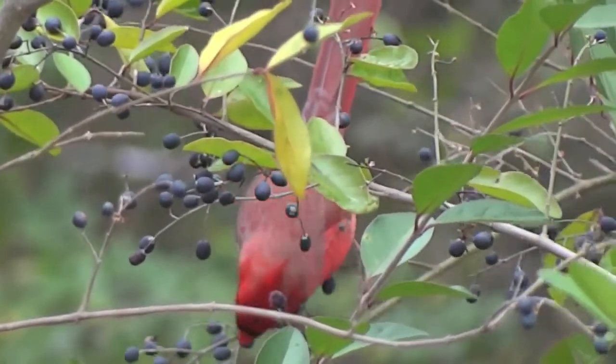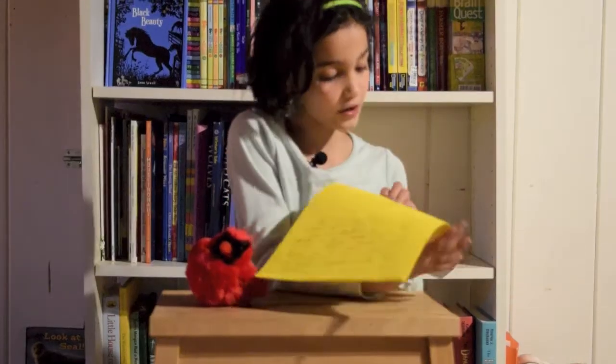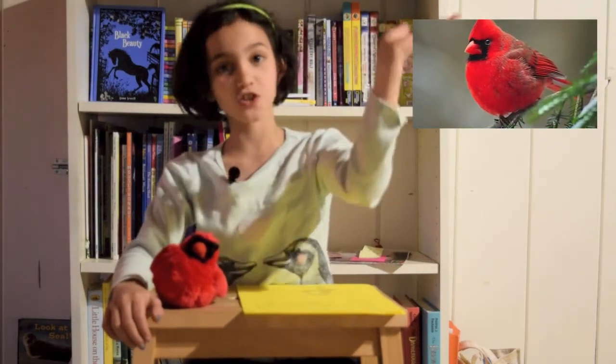Northern cardinals usually have one egg at a time. I drew a picture on my own of a northern cardinal. There is going to be a picture of a real cardinal up on this corner.